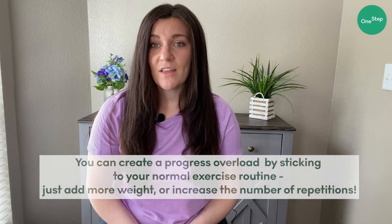Maybe you started strength training three times a week, but you were able to up it to four times a week. That's increasing the frequency.